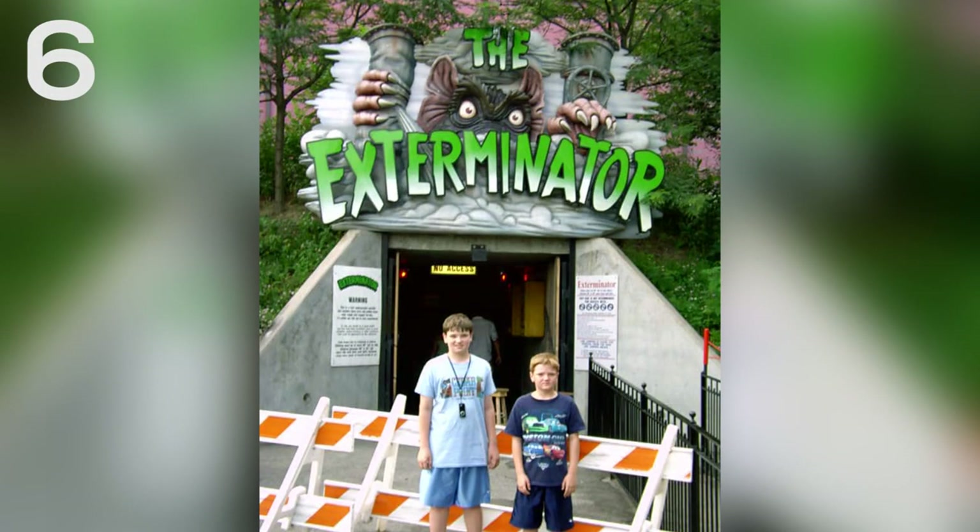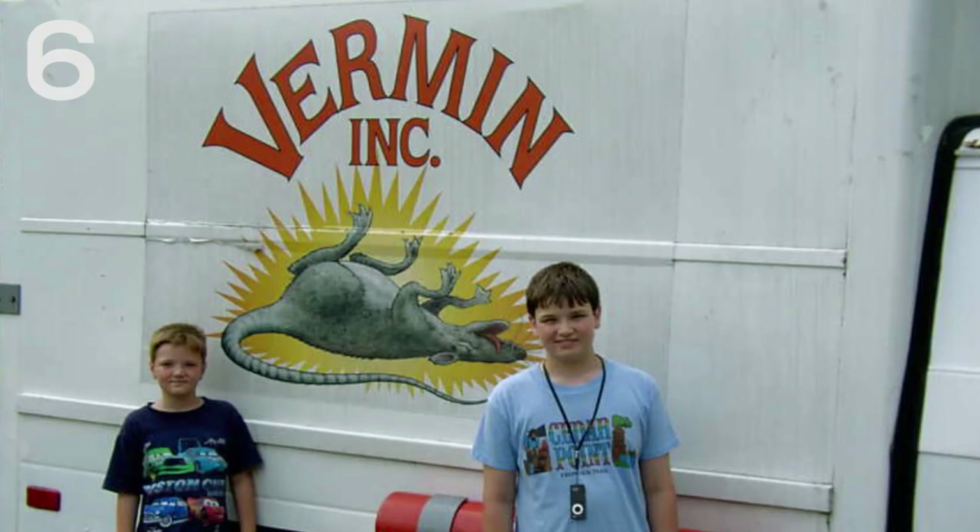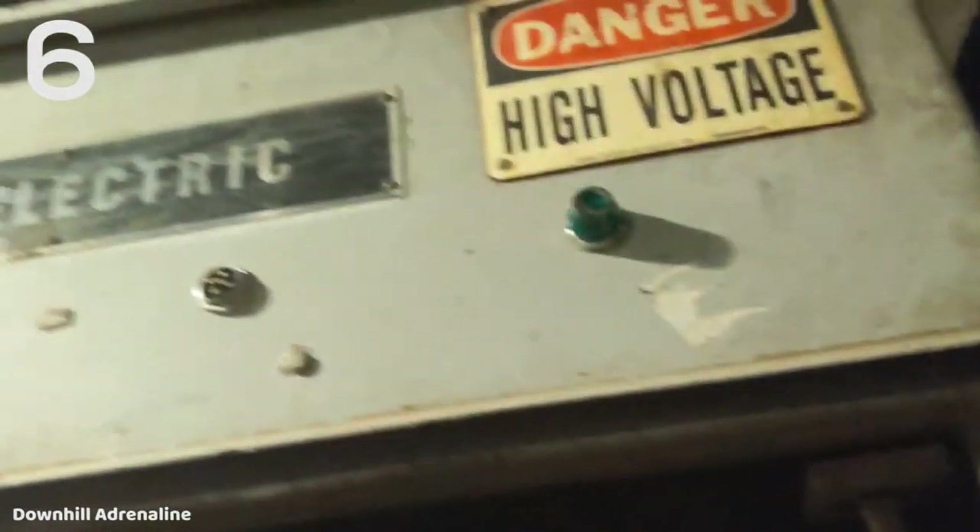At number 6 is Exterminator. Exterminator is a Revachon spinning wild mouse coaster that opened at the park in 1999. This is actually a really fun wild mouse. Exterminator is actually themed really well — some really cool theming here. It's just a really fun ride with the spinning aspect. And being indoors, it's fun because you can't really see much of anything, so it just adds a thrill factor. This is probably the best wild mouse I've been on.